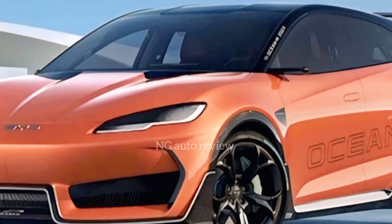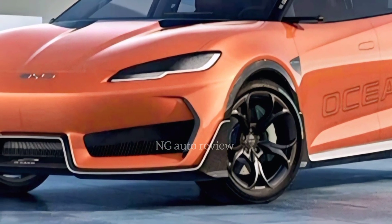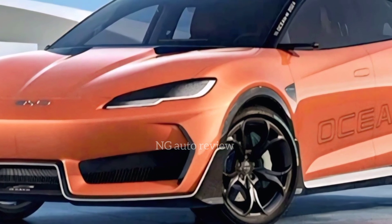The 2026 BYD Ocean M represents a serious challenge to established EV players, combining style, performance, technology, and affordability in one compelling package.